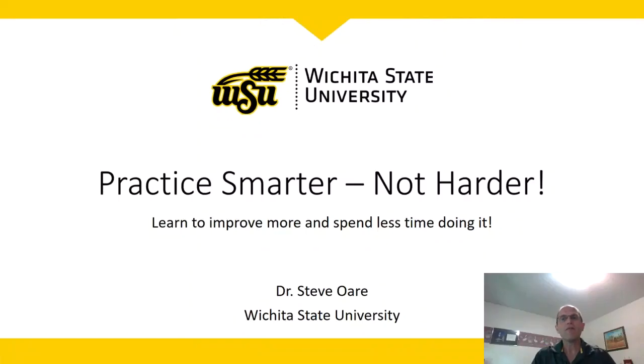Hi, I'm Dr. Steve Orr and I teach instrumental music education at Wichita State University. I've always been interested in finding the best ways to practice — so interested, in fact, that I've done a lot of research into the subject. I've created this series of short videos with the goal of helping you learn how to practice more effectively.